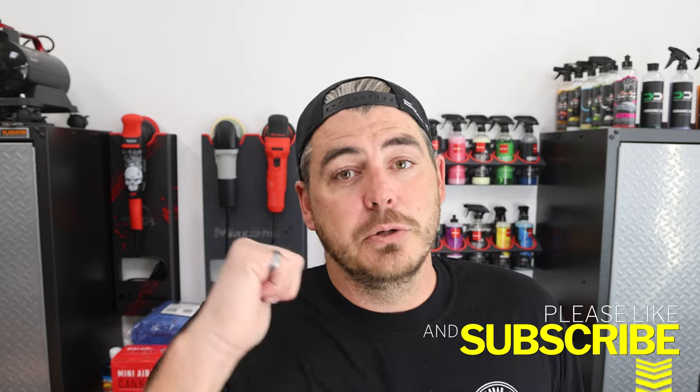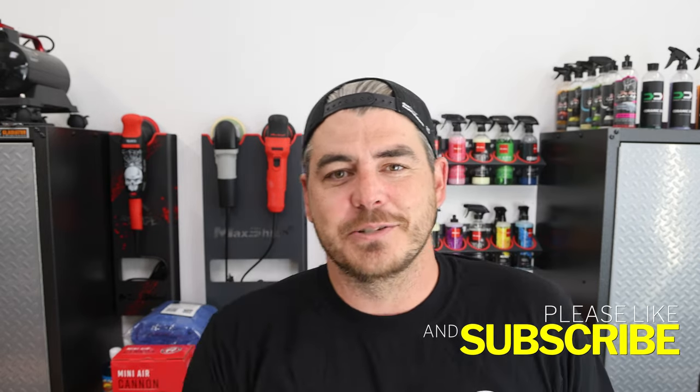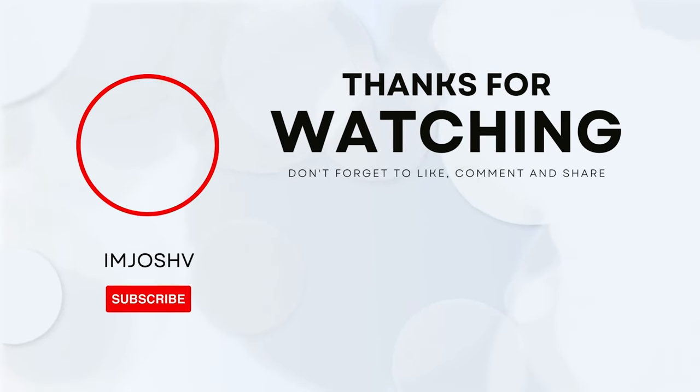Good luck to all of you — I wish you all luck and I appreciate all of you. Please make sure to like the video, subscribe, turn on that notification bell, and we'll see you on the next one. Bye!